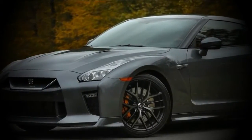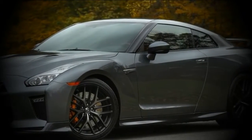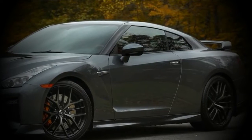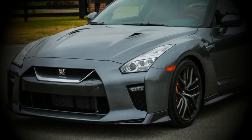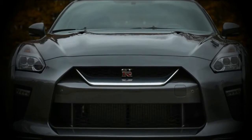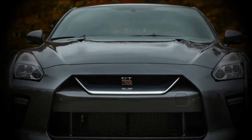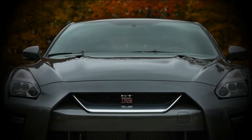Following significant enhancements to the iconic Nissan GT-R in 2016, which included a refreshed look inside and out and 20 additional horsepower, the changes continue for the 2018 model year with the introduction of a new GT-R Pure model, the addition of Apple CarPlay to Nissan Connect with navigation and services.